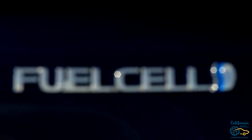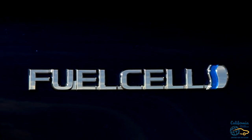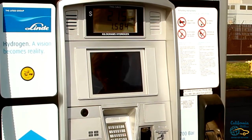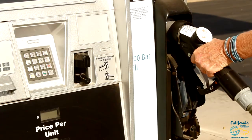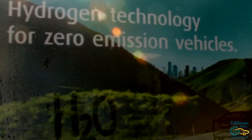At any time you can interrupt the fueling process by turning off the dispenser, just like you do with a gas car, or you can wait until it's done. It takes between three and five minutes to fill the tank, and when the dispenser turns off you simply take the nozzle off, hang it back up on the dispenser, and you're ready to go for another 300 or so miles.